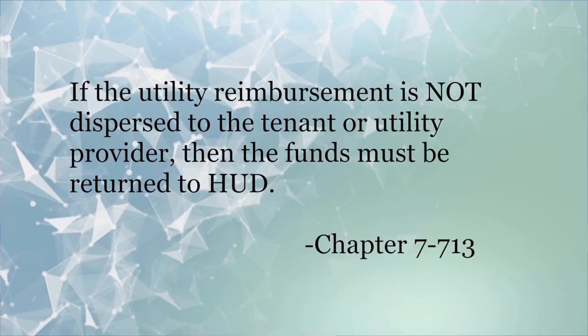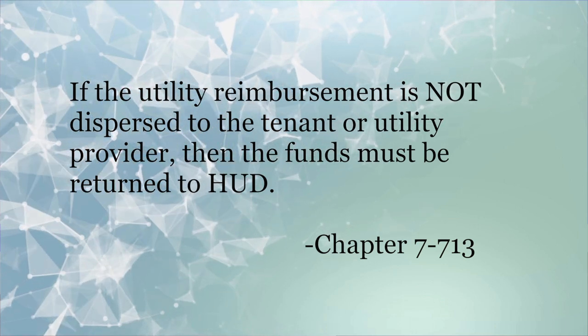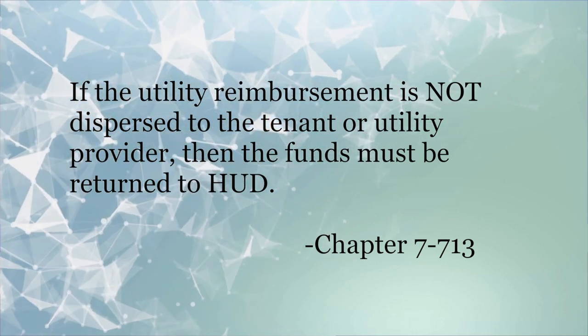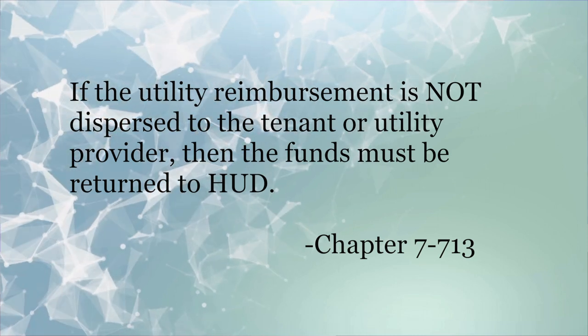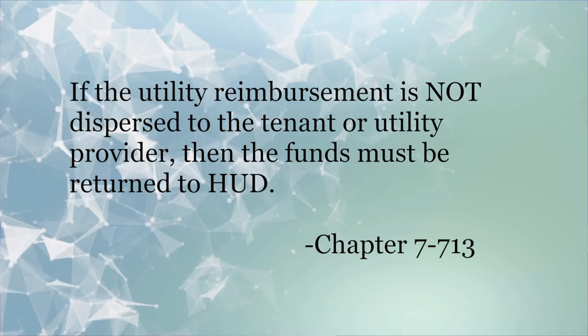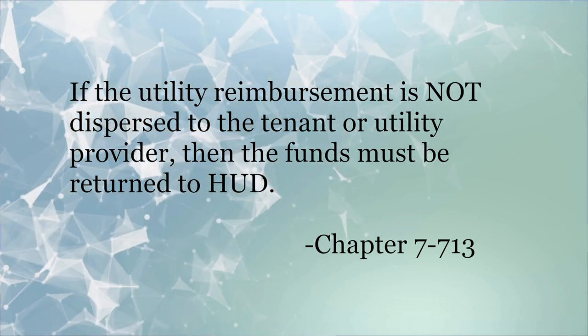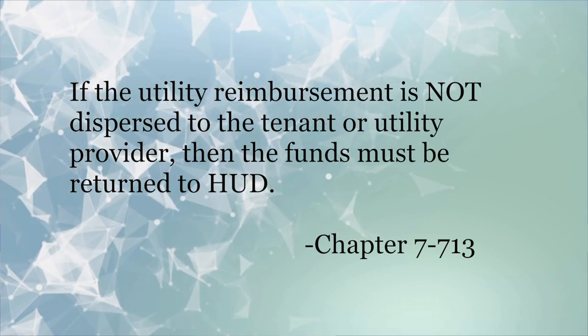...if the utility reimbursement is not disbursed to the tenant or utility provider — for instance, the tenant picks it up, forgets to pick it up, doesn't pick it up, doesn't ever come in, never cashes it, or the tenant moves out — then the funds must be returned to HUD.